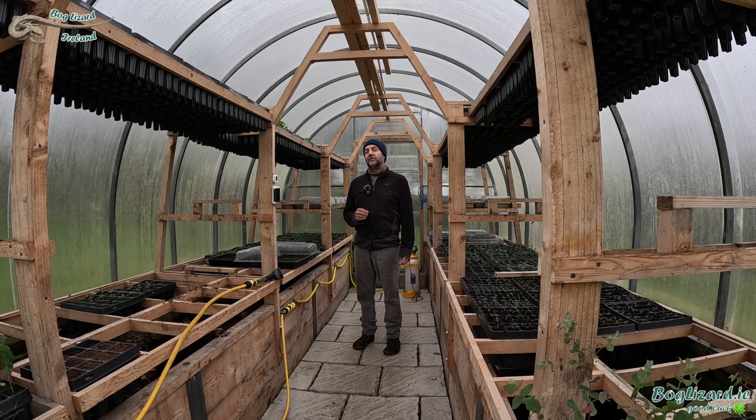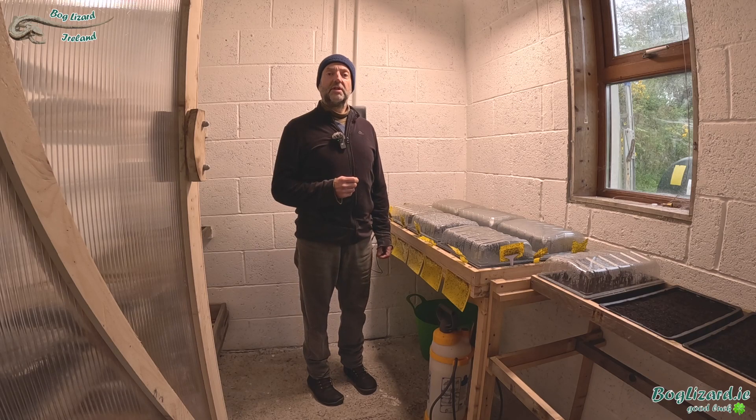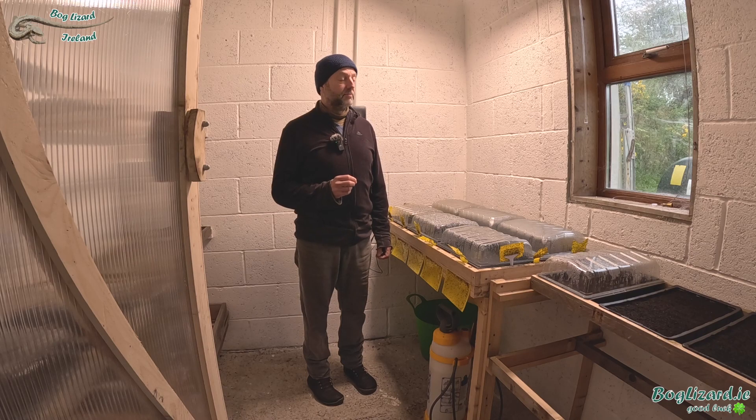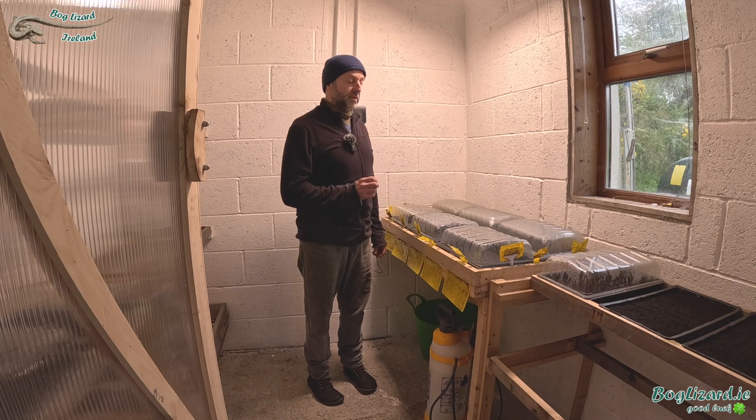Thankfully the failures of the last year are now behind me and I'm looking forward to the usual high survival rates for all of my eucalyptus and paulownia and other seedlings that I experienced during the first three years when I set up this business. There have been positives during the past year, notably putting this grow room together with a heated base which has just been fabulous.